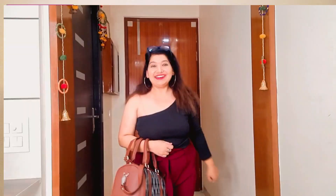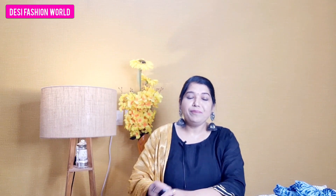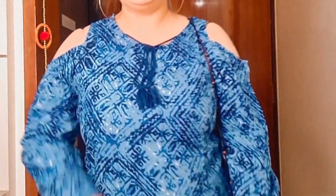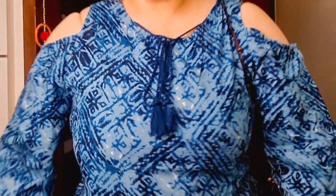This black top is every girl's favourite, especially for college students. It is a single-shoulder top with a full sleeve and puffs, and it looks very sexy. It is a must-buy. The price is Rs. 292, very affordable.